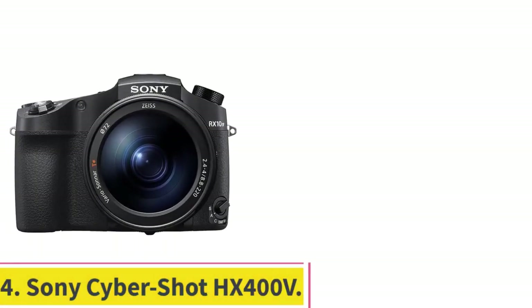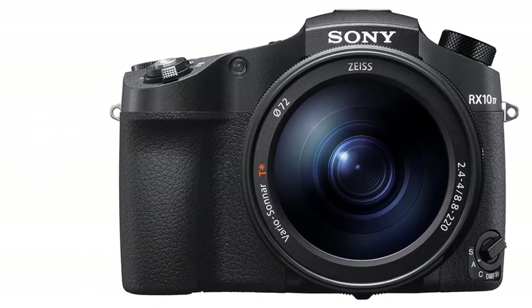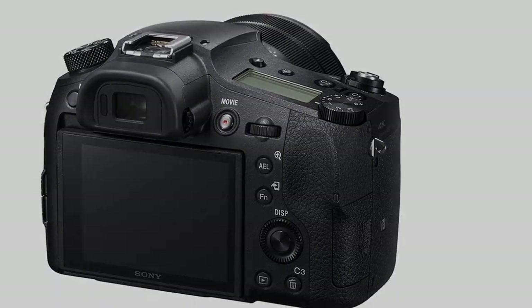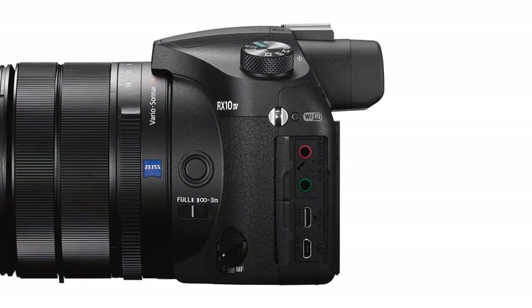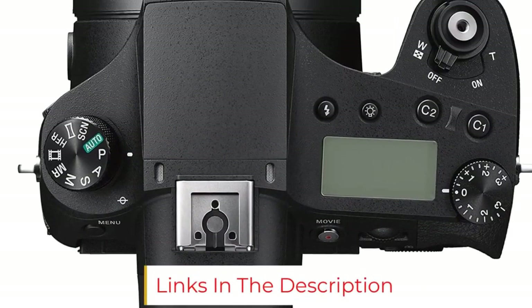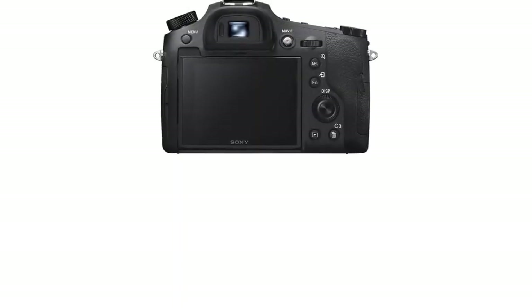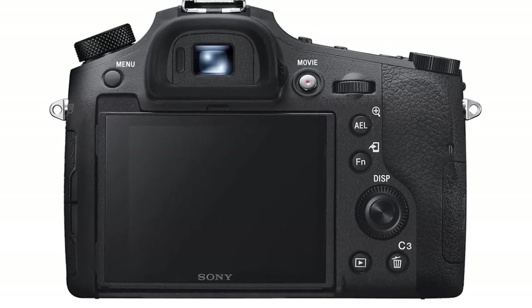Number 4: Sony Cybershot HX400V. Offering a 50x zoom and 20.4 megapixels, the Cybershot HX400V is one of Sony's strongest superzooms. The HX400V has all the coolest tech and can still bring all but the most distant subjects up close. It's been in stores for a while — we first checked it out in early 2014 — but it holds up to some of the newest superzooms on the market in terms of image quality and features. Oddly, the price hasn't dropped much over time, so there may be better values out there.